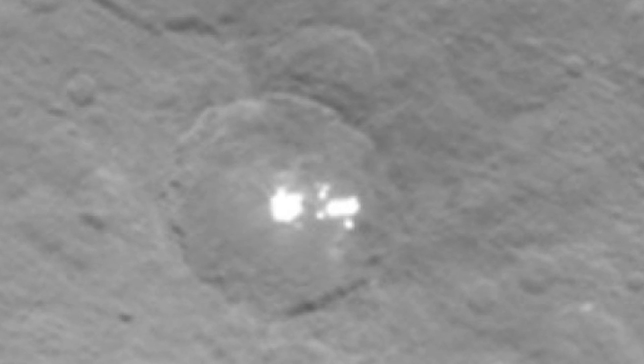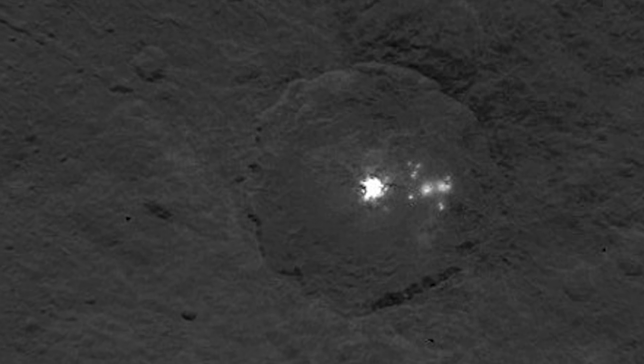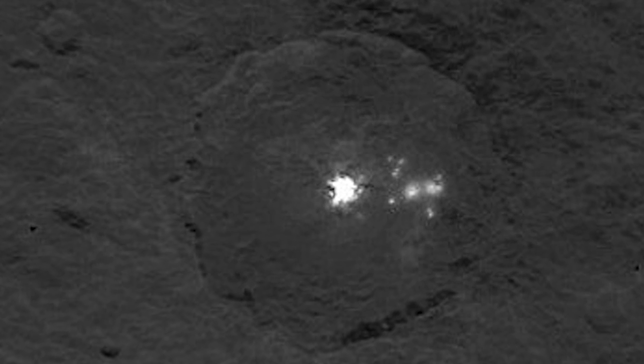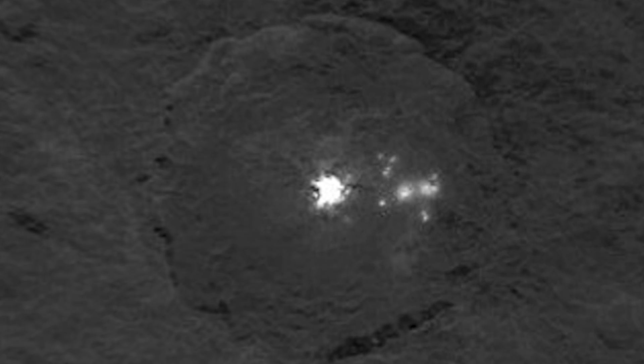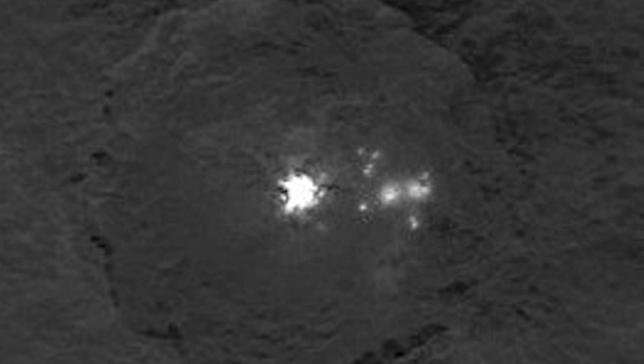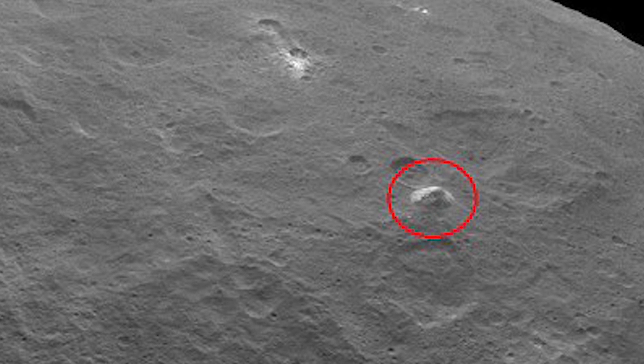A highly reflective material is responsible for these spots. Ice and salt are leading possibilities, but scientists are considering other options. The images have added new detail to an area of Ceres' surface that was shown to contain a white spot back in 2004. NASA suspected that Ceres may hold large amounts of water ice beneath its surface.